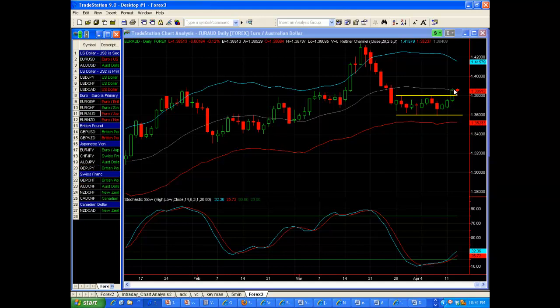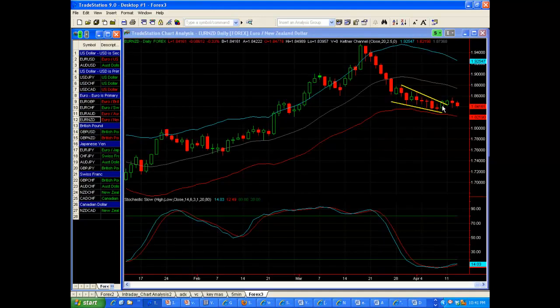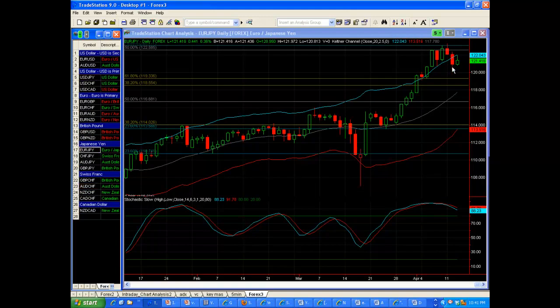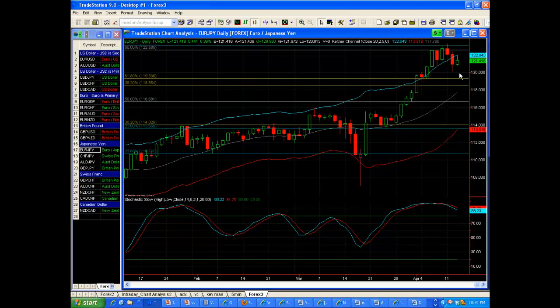Anyway, now it looks like it may want to digest, but you see how it's right on that middle Keltner line? This could form a nice little pattern and wind up getting a further push higher, so watch this one. Here's the Euro Kiwi — still not doing much, sideways action. The Euro Yen: we were looking for this to pull in and it did. The bulls put up a fight at the 120 handle, and you can see it's forming a consolidation pattern so far on Wednesday. Remember, Wednesday session starts Tuesday evening.